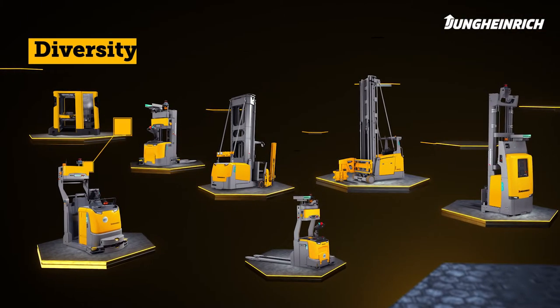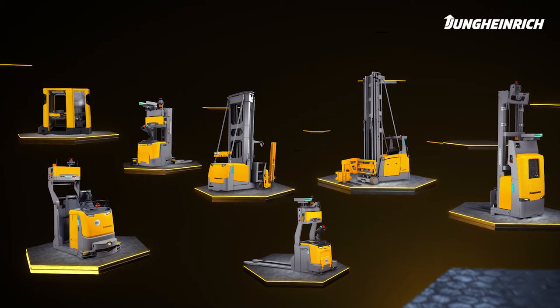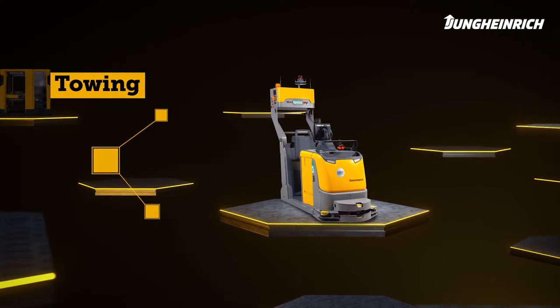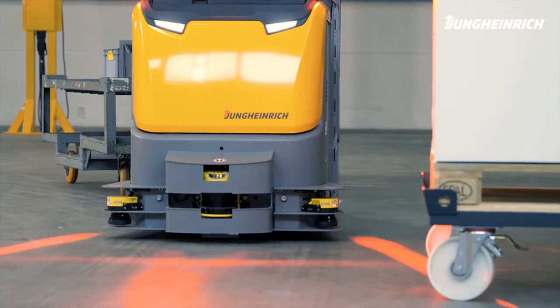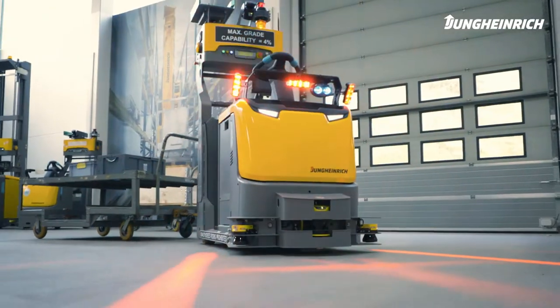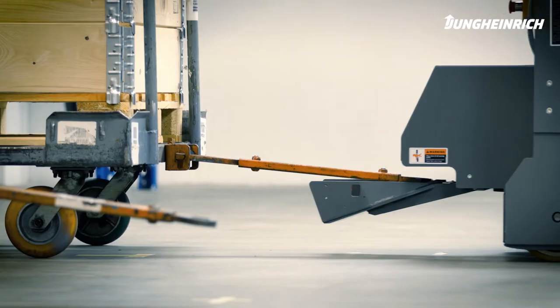The Jungheinrich product portfolio in the field of automated guided vehicles is extensive. We have the right trucks for almost every application. Jungheinrich keeps the production supply running. Our automated tow tractor remains faithfully on track, while at the same time keeping the punctual supply running.